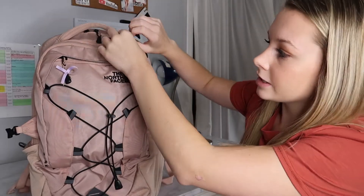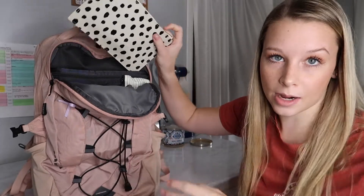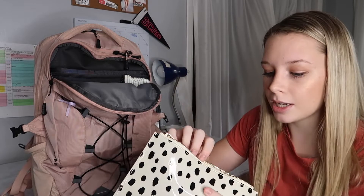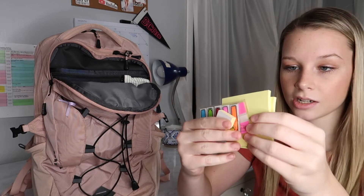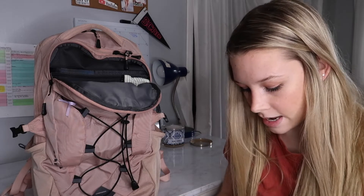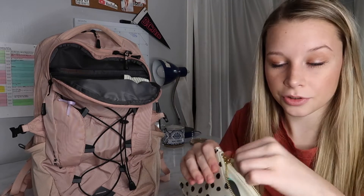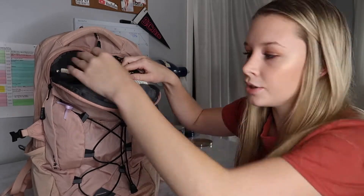There are three main pockets in this backpack. Moving to the smaller front inner pocket, I like to use bags inside my backpack. The first is a Kate Spade pencil case I found at TJ Maxx or Marshalls. This one I filled with sticky notes, Post-it tabs, and little things to mark pages in books. I also have some white-out, a mini stapler I've had since eighth grade, and some paper clips and mini binder clips.